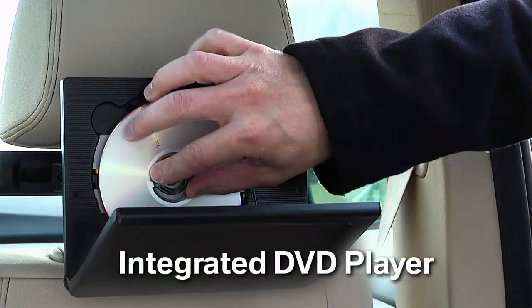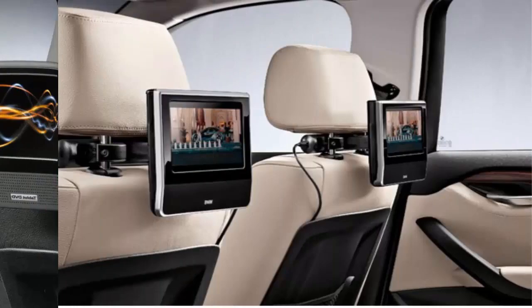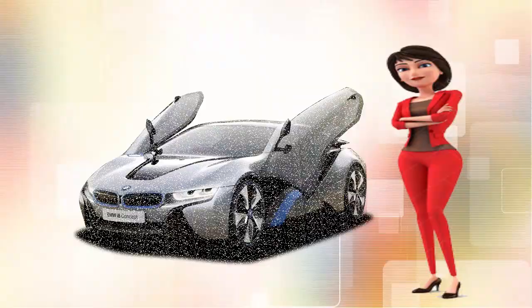DVD System. If you are on a family vacation, you can enjoy music and films with the help of this system, and it is placed on the headrest support bar of the front seats. Apart from this, BMW has some other comfort systems.